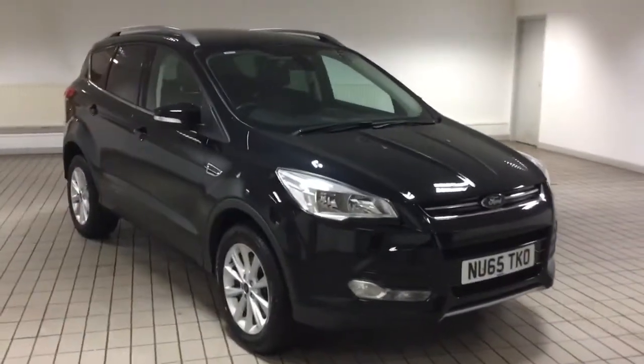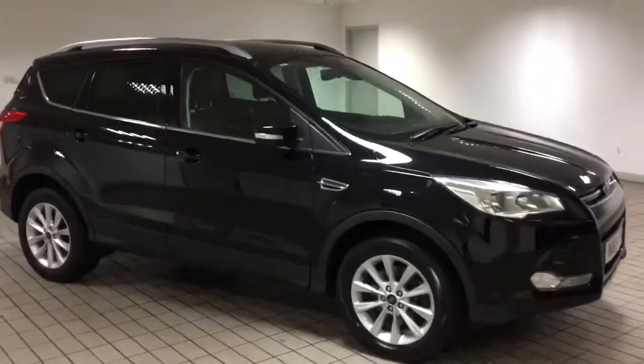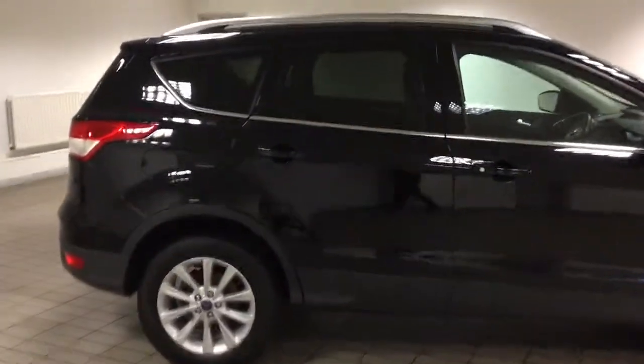Good afternoon and welcome to Sandicliffe in Hucknall. Here we have a lovely 2015 Ford Kuga in Panther Black. This is a 2 litre diesel engine, TDCi, 150 brake horsepower, Titanium.